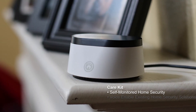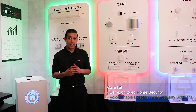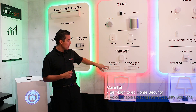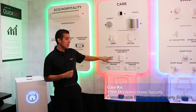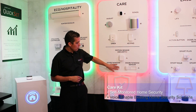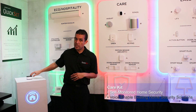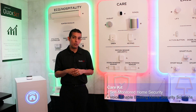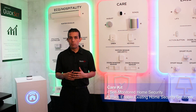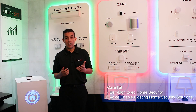Let's talk about the Nevo Butler Care Kit. The Care Kit starts off as a self-monitored home security solution. Just like the eco kit, we've leveraged our Ecolink brand of door and window sensors and motion security sensors. For example, if an open window is detected, you would get a notification via your mobile device, Nevo Butler would say something and display an LED notification. However, Nevo Butler can also be added to an existing home security solution, adding so much more to it than it could do before.